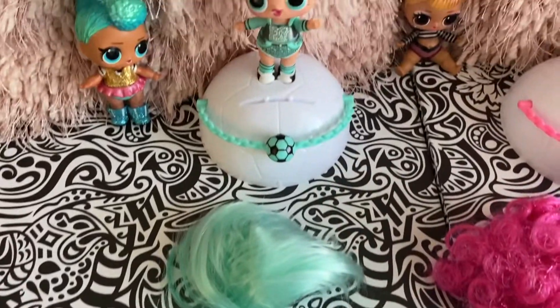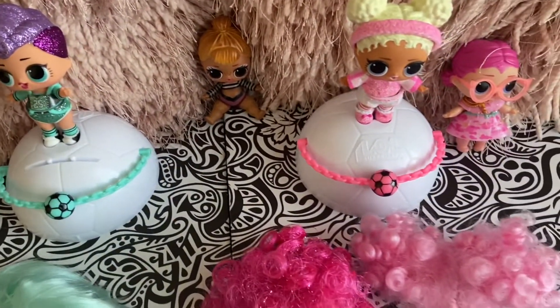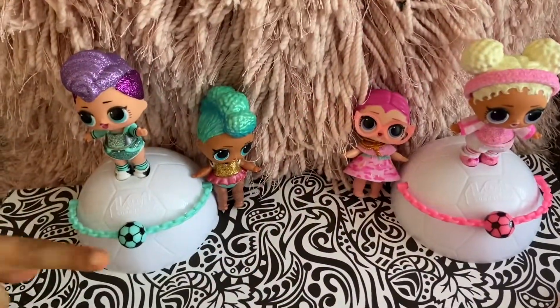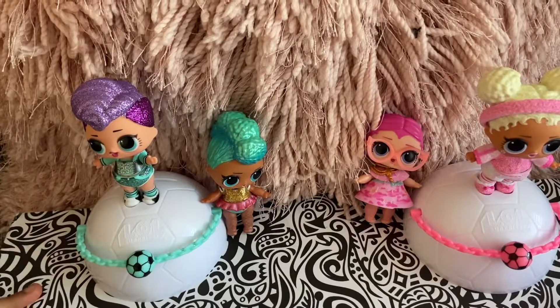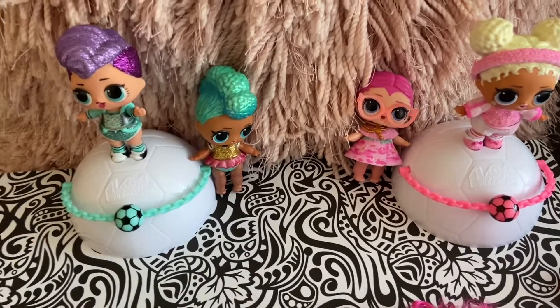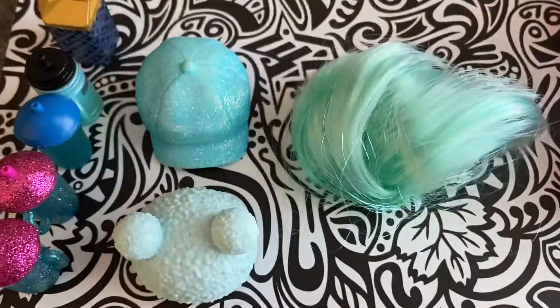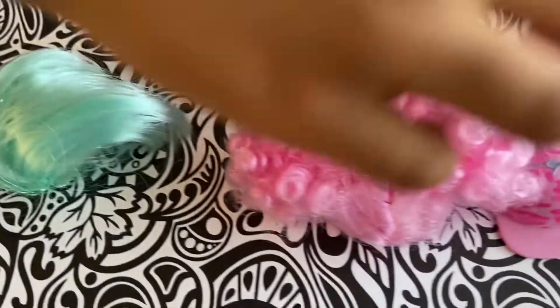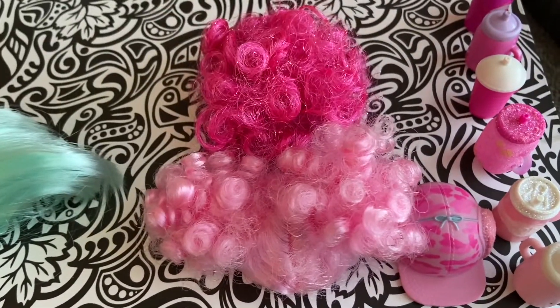Before we go to Walmart, we needed to separate our LOLs by color with pink and blue. I'm starting a blue collection and a pink collection. I already have some of the blue and some of the pink. I have some blue bottles, some blue hats, and a blue wig. And over here, some pink bottles and some pink wigs.